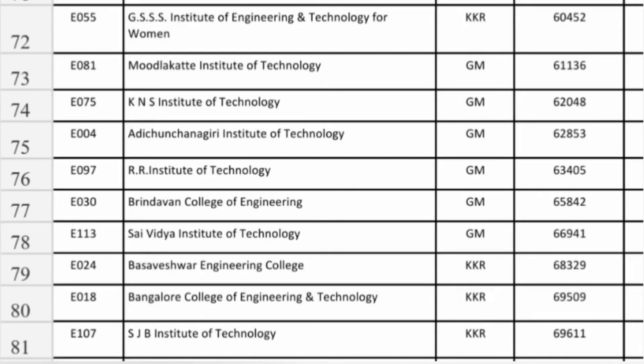If your rank is beyond 60,000, then GSSS in Mysore you can get under KKR quota Information Science up to 60,000 ranks. Mural Kante in Bangalore at 61,000 ranks. KNS Institute of Technology in Bangalore at 62,000 ranks Information Science is available. Adi Chunchanagiri is also a decent option at 62,000 for Information Science. RR Institute of Technology at 63,000 you can take Information Science. Brindavan in Bangalore at 65,000 and Sai Vidya Institute of Technology, an excellent option, at 66,941 for Information Science Engineering.